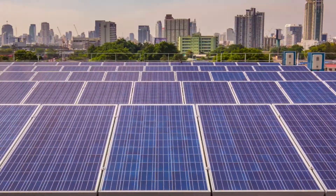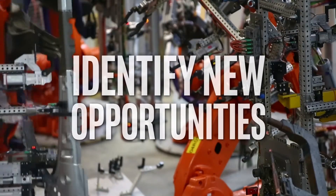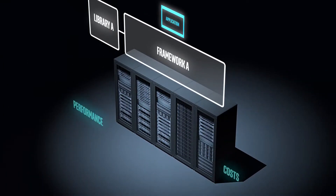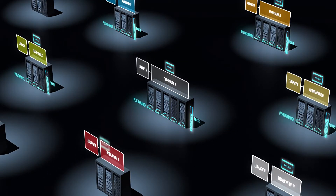Organizations everywhere are developing deep learning applications to derive new insights, identify new opportunities, and uncover new efficiencies. Unfortunately, deep learning application development often means tapping into multiple frameworks, libraries, and clusters — a complex, time-consuming, and costly effort.